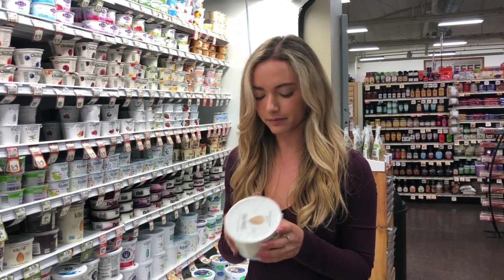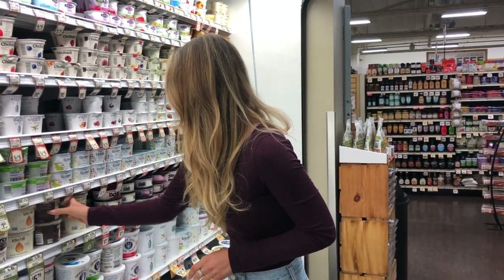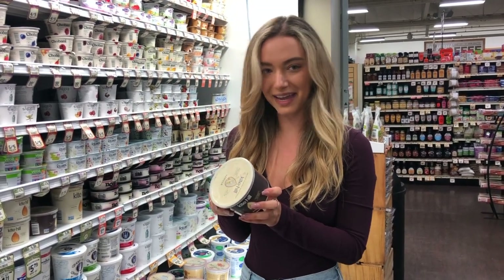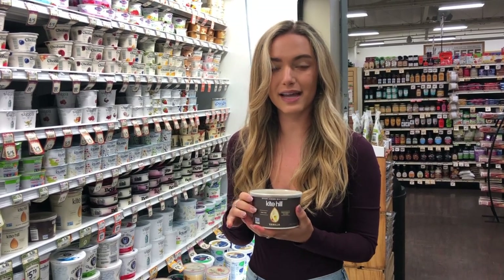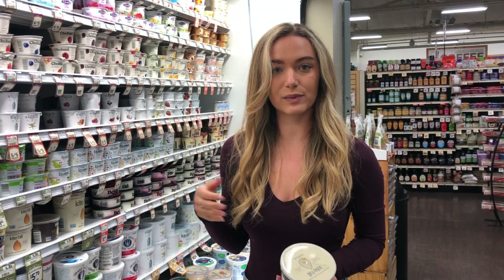What about their flavors? The only other option is vanilla, and with vanilla, plain sugar is the second ingredient. So in this case we would just get the unsweetened, and at home I would mix it with berries so that we have the natural sugars from the berries when you're eating it together.